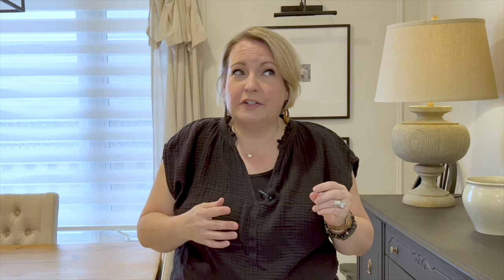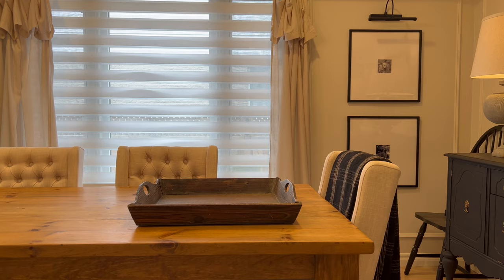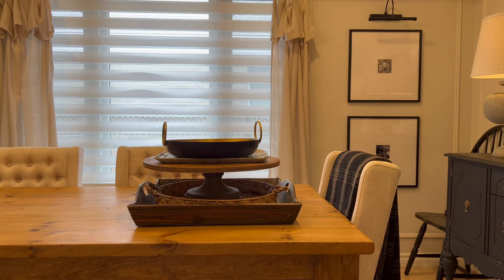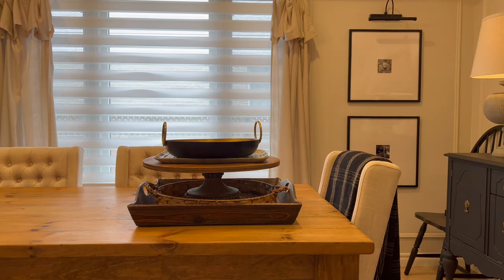Trays are also super versatile because they come in all kinds of shapes and sizes. You can get round trays, square trays, footed trays, tiered trays, rectangular trays — any shape and size that you could possibly want.